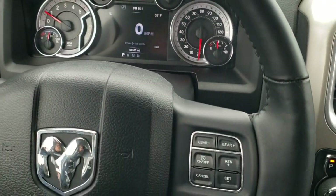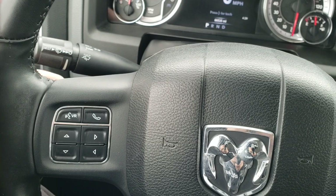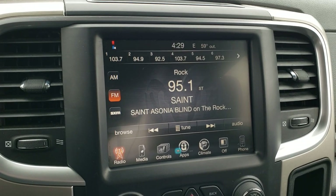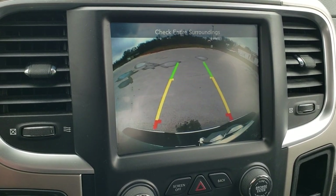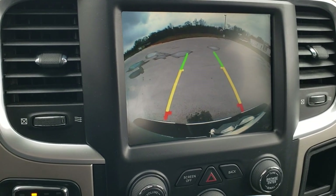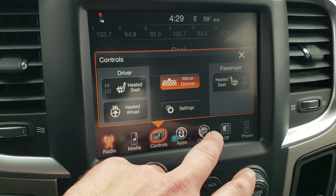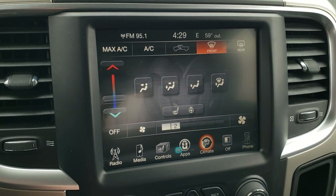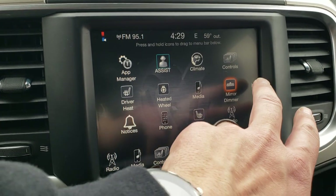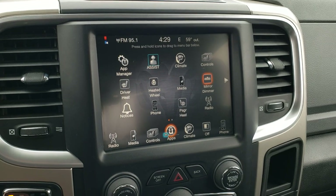It has a leather-wrapped heated steering wheel with cruise controls and gear selector on the right, and Bluetooth and information center controls on the left, with audio controls as well. The 8.4-inch Uconnect radio has AM/FM and SiriusXM capabilities — this is also where your backup camera shows up. Those are dynamic grid lines, meaning they turn as you turn the steering wheel. You can add navigation to this radio — it's a $595 option; see your sales professional for more details, and we can do it right here at our store.